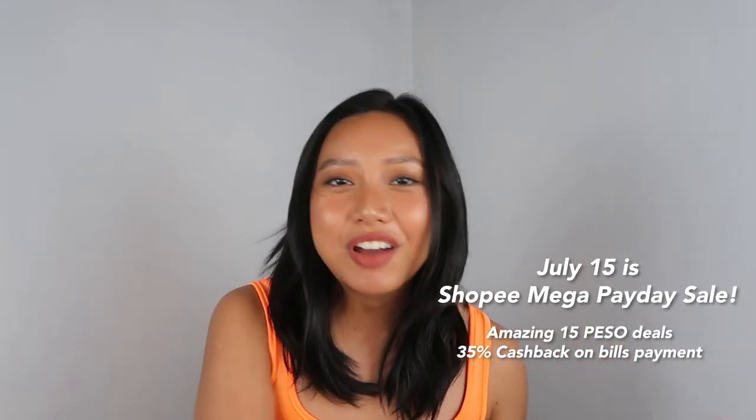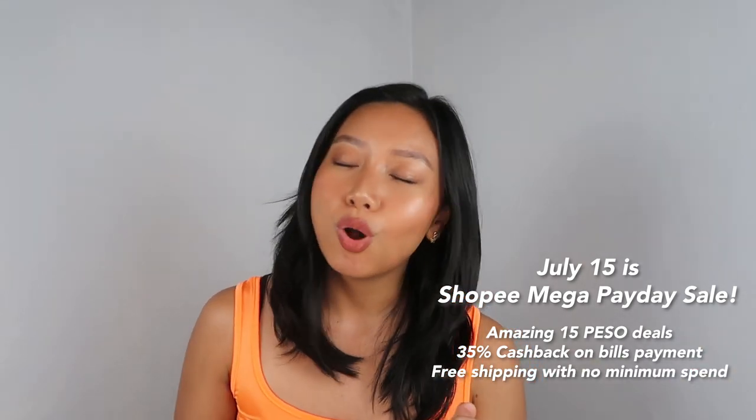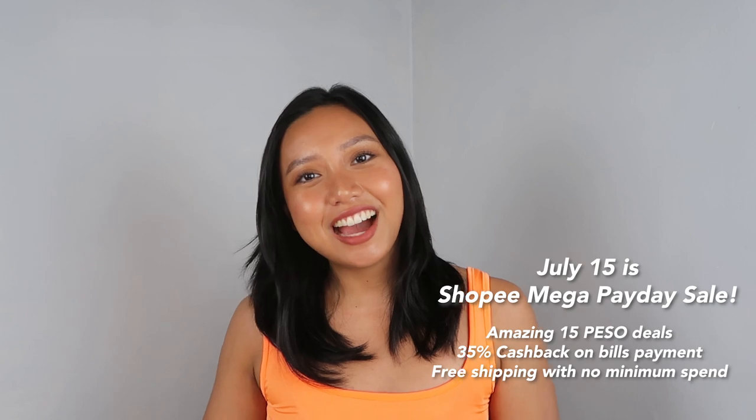That is it for my Shopee haul for today! If you guys are interested in any of the products I just showed you, all the links will be in my description box below. And don't forget — July 15 is Shopee's mega payday sale, which means daily 15-peso deals, 35% cash back on bills payment, and free shipping with no minimum spend. Check out all the links in my description, and if you have any recommendations or finds for me, tell me in the comments as well. Thank you guys so much for watching, and I hope you stay confident. Bye bye!